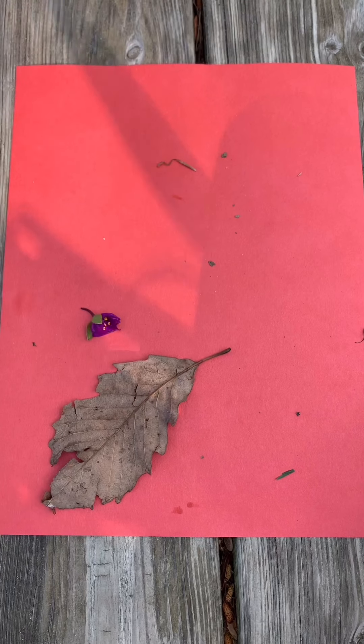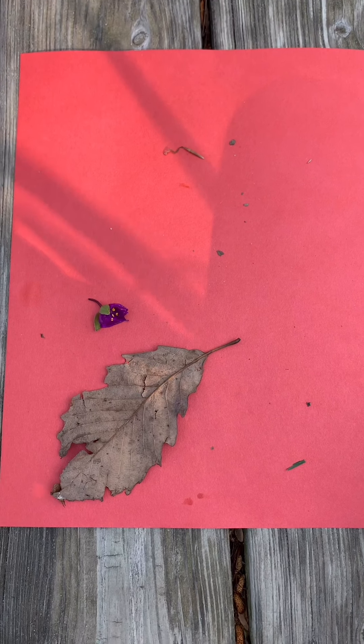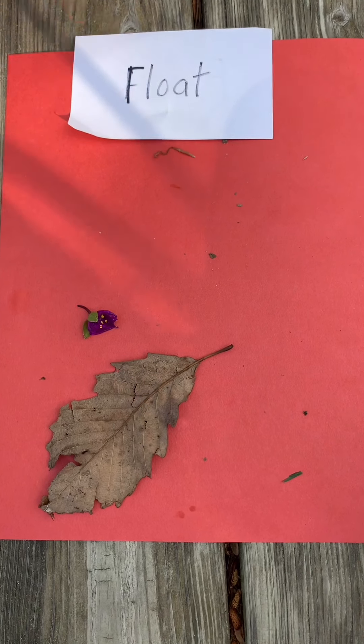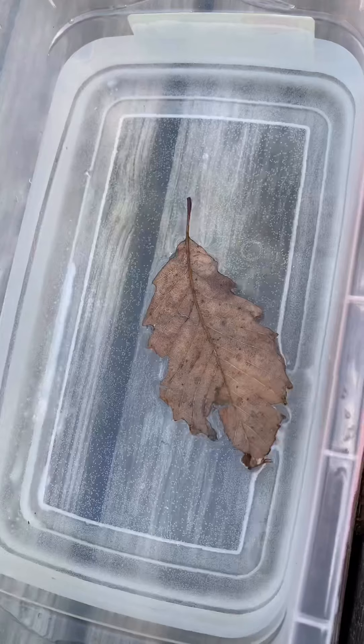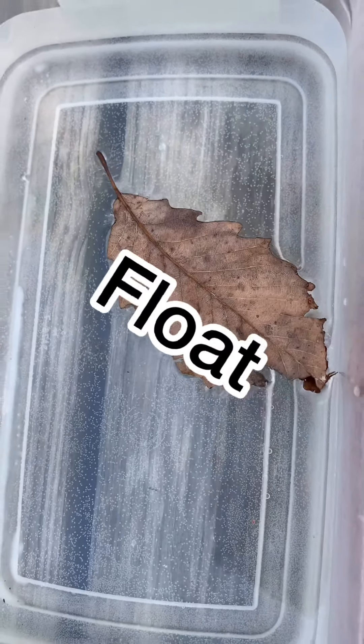We're gonna do the leaf next — it's a dead leaf. Sink or float? Float is your answer. Let's see if you're right. It is floating on top of the water. Very good.